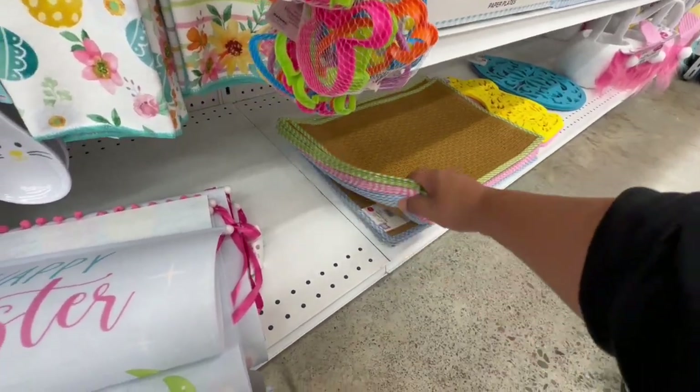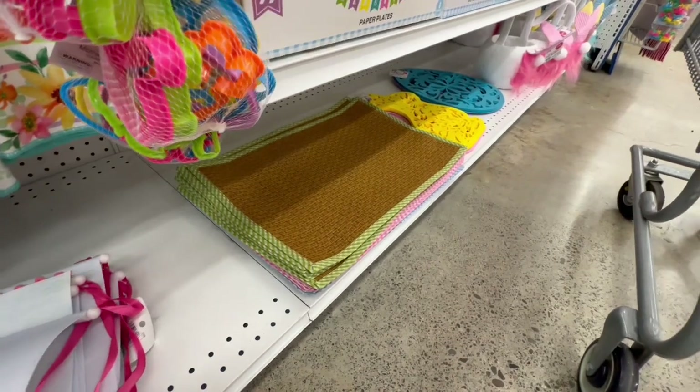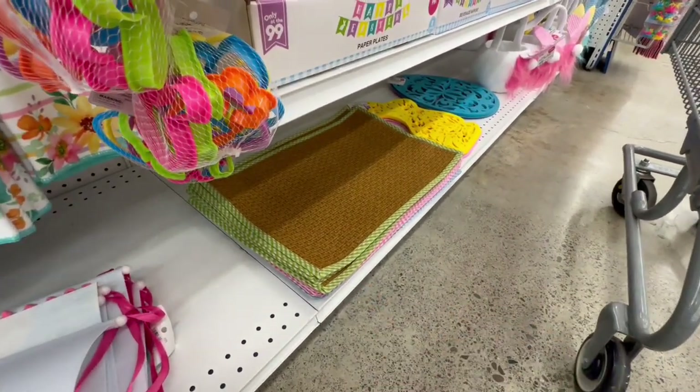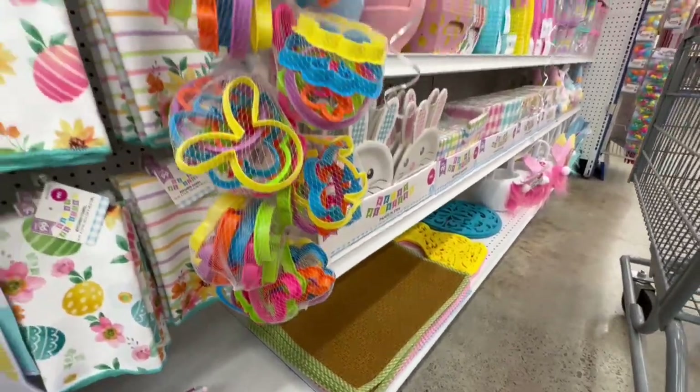I love these placemats — they are $1.29 as well. They have them in blue, pink, and green. I feel like if you get the green ones you could get away with using them in the summertime too — really get your money's worth.